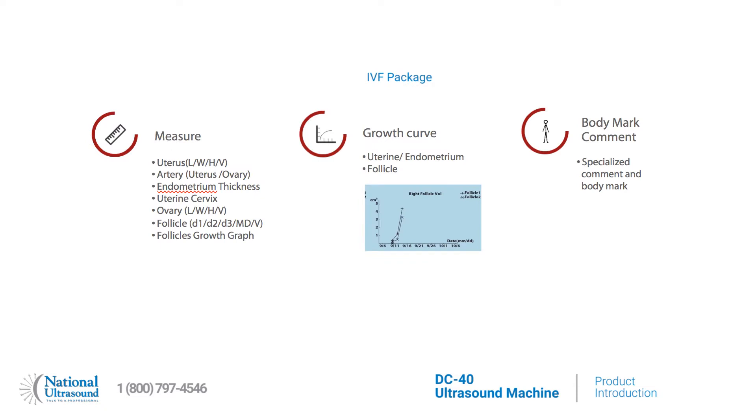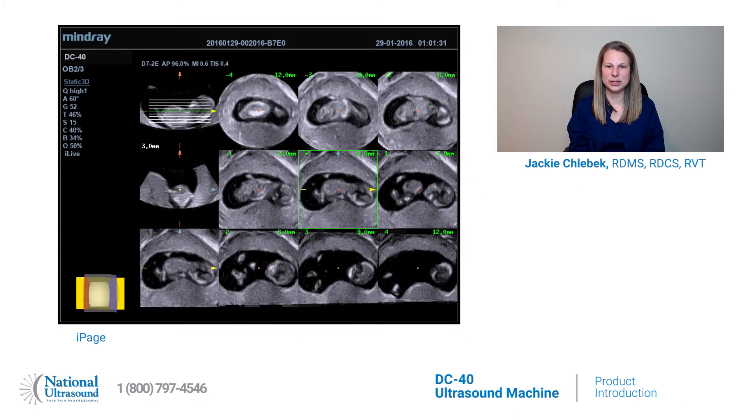The IVF package allows for intuitive IVF measurement, creative growth curve for development and growth monitoring, and specialized comment and report with body mark for IVF. The iPage feature displays volume depth with multiple parallel 2D images for easier interpretation of anatomical structures.